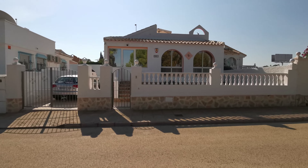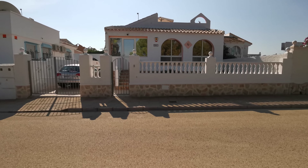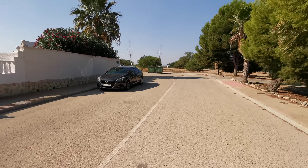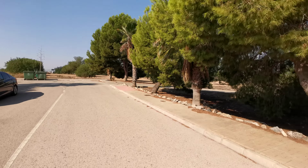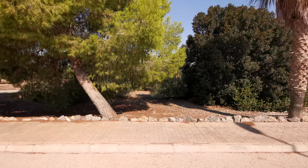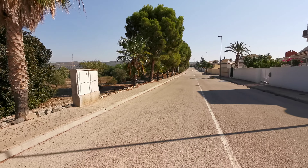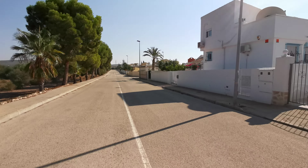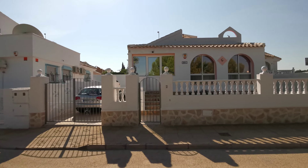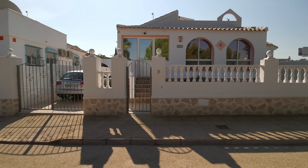Good morning guys, again today we're still on Campus Hall, today we're on sector A. This is on a perimeter road, quite near to the motorway — within two minutes you're on the motorway leading to Cartagena, Murcia, wherever you want to go. Train station is down the road. It's a three bed, three bath with a private pool. Let's take you in and have a look.